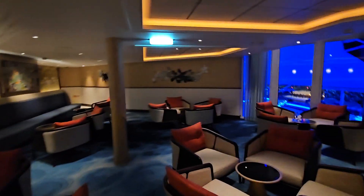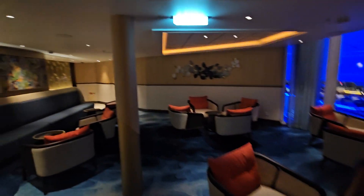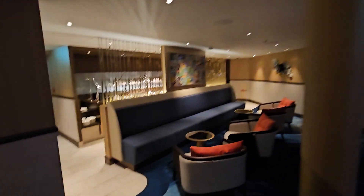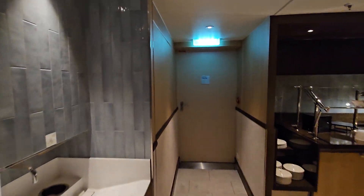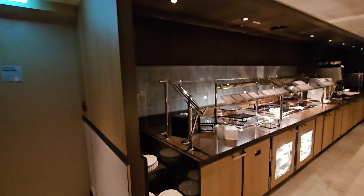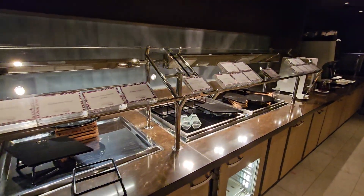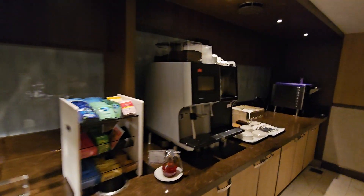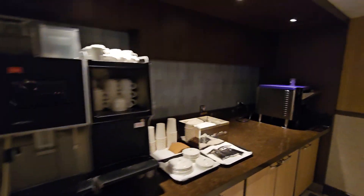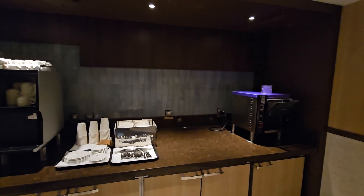This is another part where you can just come and relax — this is part of the concierge. During the day, usually morning, noon, and evening, they will have some appetizers out here for you to feast on. They have espressos and coffee — it's all at your beck and call.